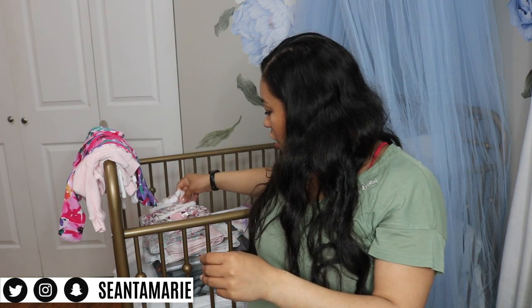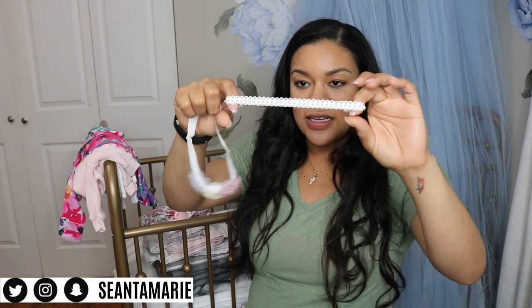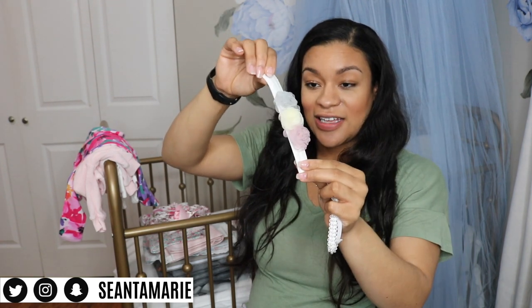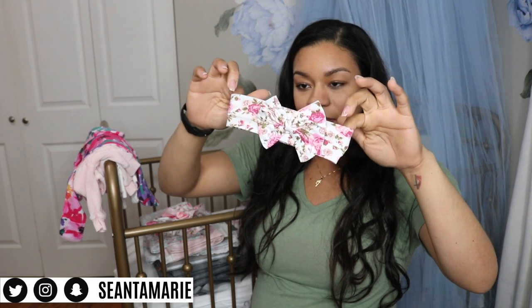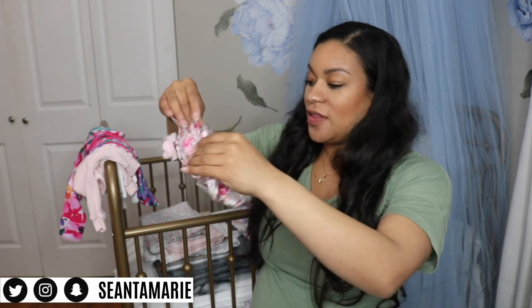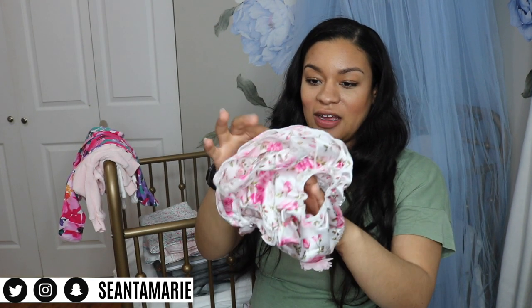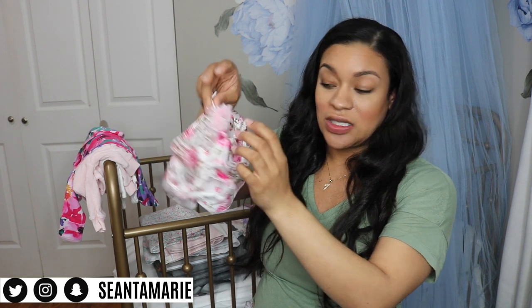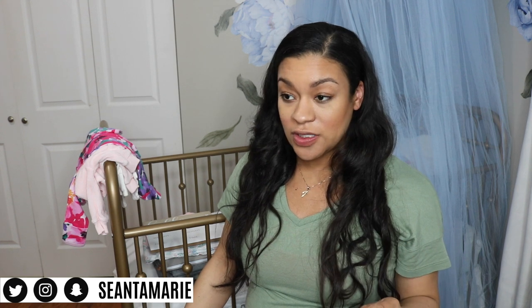I wanted options as far as pictures go, so I'm taking this little headband with little pearl details on it, and then one with little floral details that can match with basically anything. I also have a headband that matches this diaper cover — it's like little underwear with frillies on the butt and a bow. The bow needs to be retied, but that's just for picture purposes. It's so precious — her grandma bought it for her.